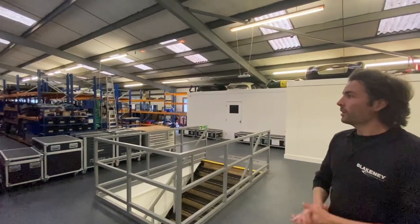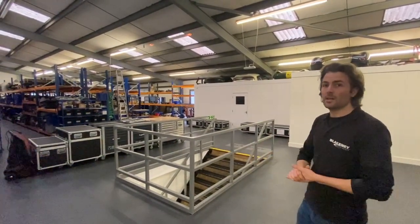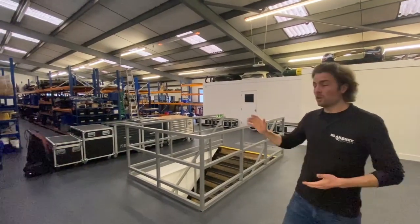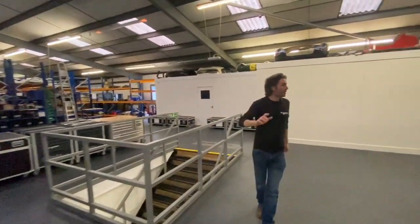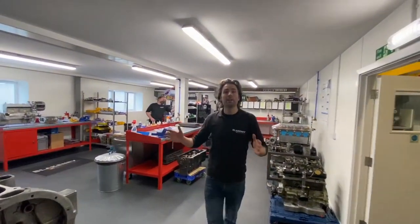Upstairs here on the landing is where the parts get stored after the cars come in and have work done, with over 30 cars downstairs all in work and progress. There's a lot to keep on top of. Coming through into the final build room, this is where the engines have their final assembly.